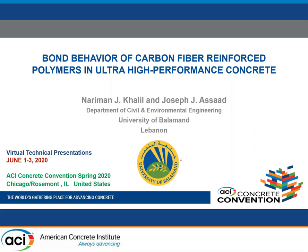Our next speaker will be Nariman Khalil, a professor at the Department of Civil Engineering at the University of Balamand in Lebanon. She has more than two decades of experience in structural analysis, reinforced concrete design, rehabilitation of concrete structures, concrete sustainability, and engineering education. Today she will present on bond and development lengths of carbon fiber reinforced polymers in ultra-high-performance concrete.